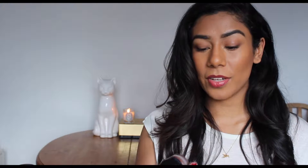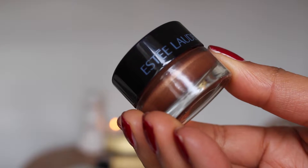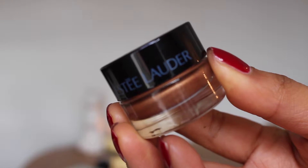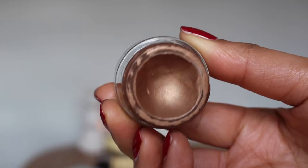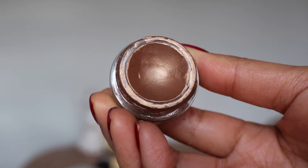Another eyeshadow favourite is the Estee Lauder Pure Colour Shadow Paint in the shade Chained. I absolutely love this — it's also quite a recent purchase. It's a lovely kind of bronzy gold tone. It's actually quite similar to my skin tone but it's got a lovely sheen to it, so I like wearing it on its own.